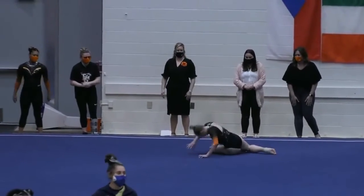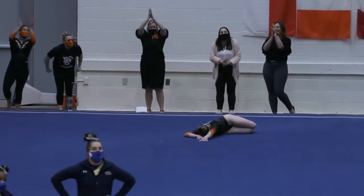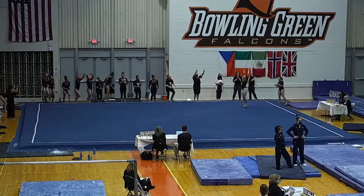I'd say definitely improved from prior weeks from Olivia on floor exercise. A great way to continue momentum through the lineup. She definitely has been working on those landings in competition.